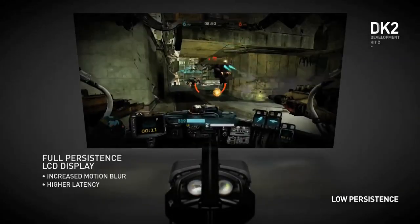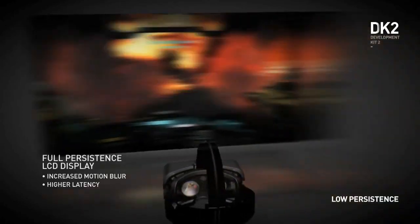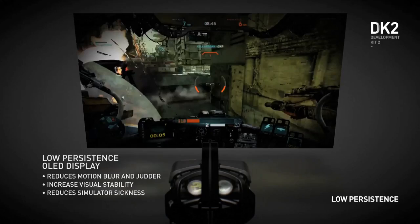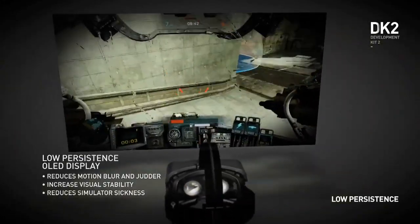Another huge improvement that we made is using a low persistence display. Our low persistence display shows an image only for a brief amount of time, then the display goes dark until the next frame comes in. Doing this at a high enough frame rate means that your brain does not see any motion blur or any judder in the resulting image. Two years ago I thought all we needed was faster pixels — get to 120Hz OLED response time and we were done. It was really exciting to see Valve's research, which demonstrated so vividly what a difference the low persistence display makes.